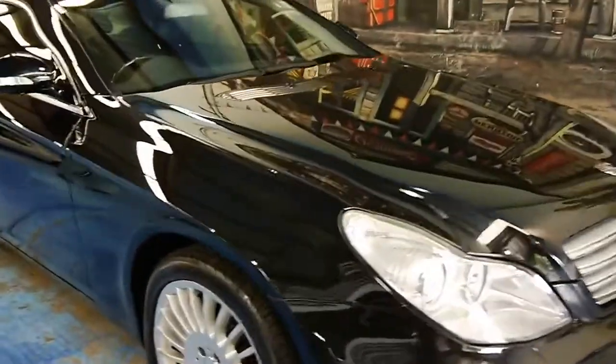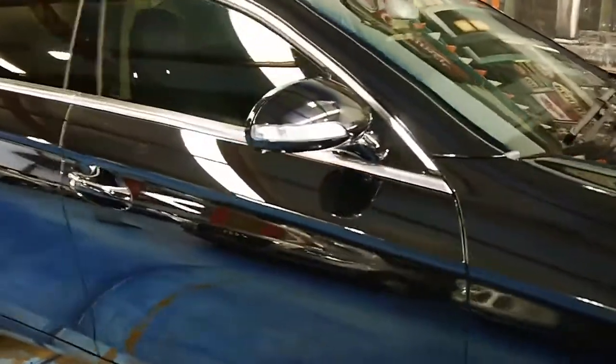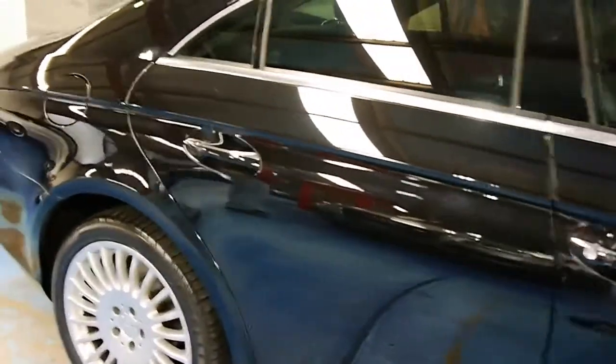Welcome to the Old Timer Centre. My name is Philip Tarrant. Here we have a 2005 Mercedes-Benz CLS 500.